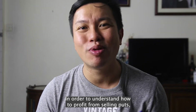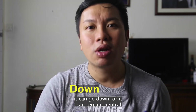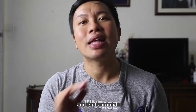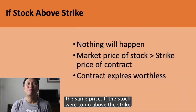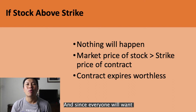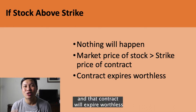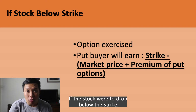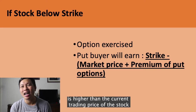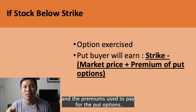In order to understand how to profit from selling puts, we must first understand that a stock can move in three directions: a stock can go up, it can go down, or it can remain neutral — meaning it goes up and down and ends around the same price. If the stock were to go above the strike, nothing happens. The market price of the stock is higher than the strike price, so since everyone will want to sell their shares at a higher price, the put option buyer will not exercise his contract and that contract will expire worthless. If the stock were to drop below the strike, the put option buyer will exercise his right to sell the shares at the strike price, which is higher than the current trading price, and earn the profit of the strike minus the current trading price and the premiums paid for the put options.